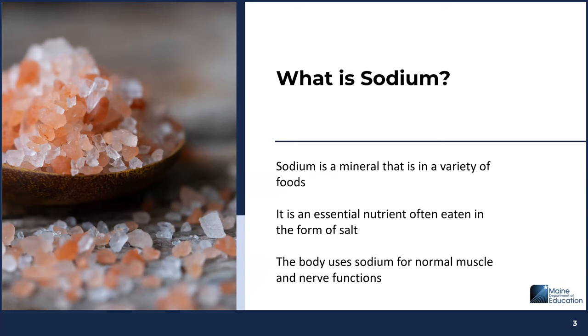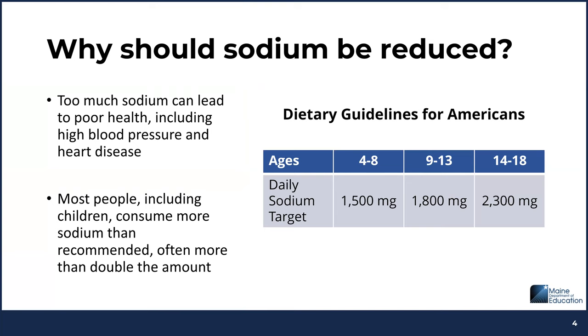Sodium is a mineral that is present in a variety of foods. It's an essential nutrient often eaten in the form of salt. Your body needs sodium for normal muscle and nerve functions. Even though sodium is an essential nutrient, most people, including children, consume more sodium than recommended — often more than double the amount. Too much sodium can lead to poor health, including high blood pressure and heart disease.